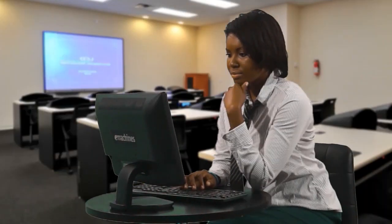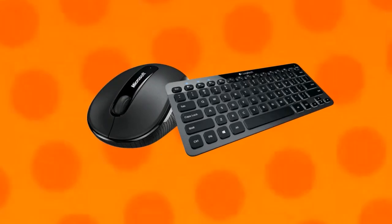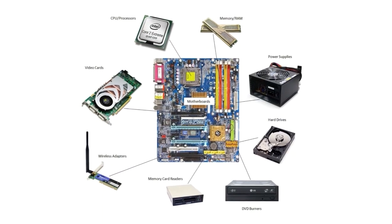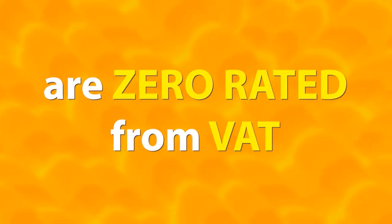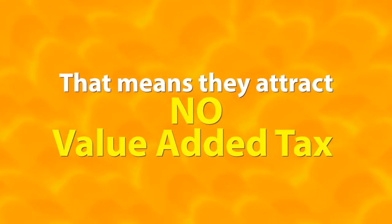Are you into business, going to school, or planning to buy a computer or laptop? Then GRA has you covered. Computer monitors, mouse, keyboards, and many internal components of the central processing unit are zero-rated from VAT. Yes, you heard right — they attract no VAT.